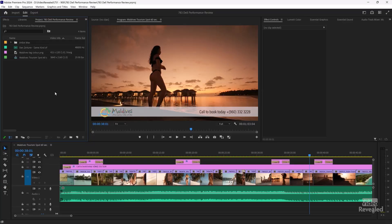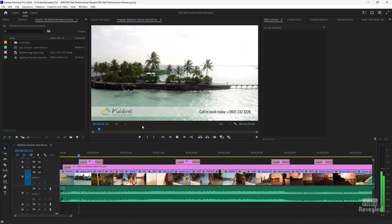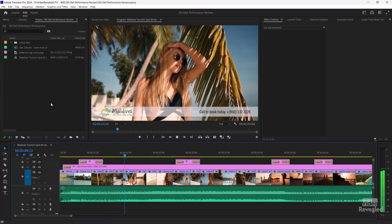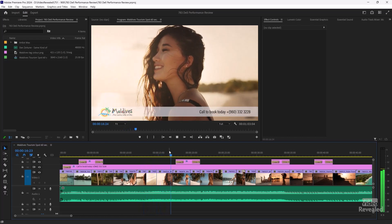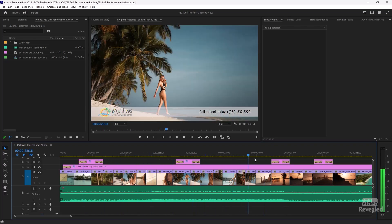First up, let's go to Premiere Pro. This is the latest update, version 24, and it is showing you a 4K timeline playback. It's like butter — you just hit play and this is playing at full resolution from my internal SSDs. I've got a lower third, all of this composited, and it's just playing back like butter. When I scrub the timeline, you can see it's just absolutely performing.